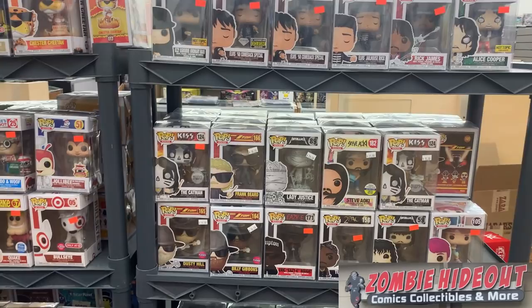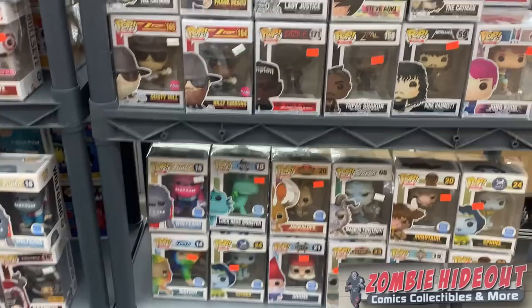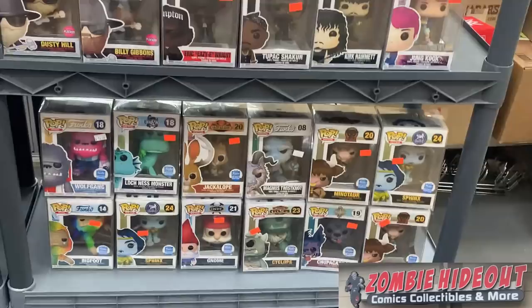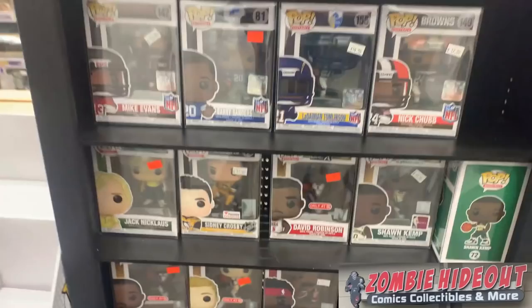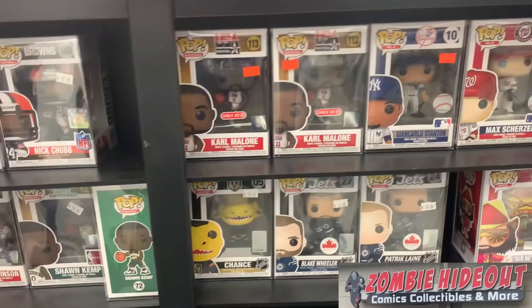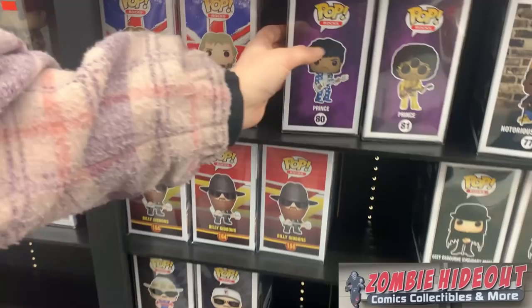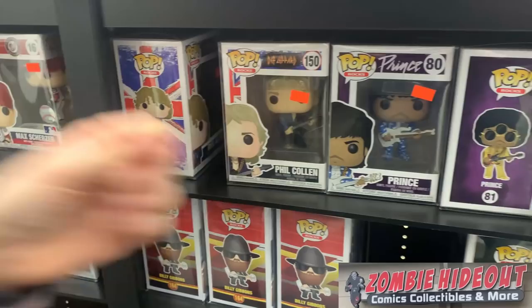Coming over here: we have a bunch of Elvis Pops, some of the Pop Rocks, I see some Kiss members, as well as some of the Myths characters. We have the Loch Ness Monster — the Funko Shop Exclusive — as well as some Bigfoots, the Gnome, Cyclops, Minotaur, Sphinx. Back on this shelf: some more Sports Pops — Sidney Crosby again, a bunch of football ones, some more hockey ones. I see a Diamond Macho Man Randy Savage. We have some more Pop Rocks. Joanna's going to show off Prince for us, as well as Phil Collen from Def Leppard.